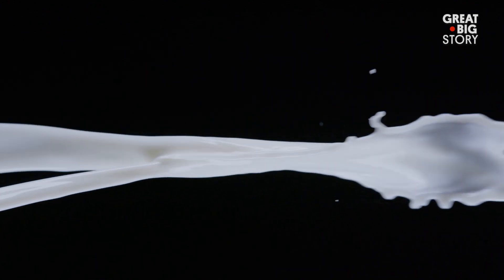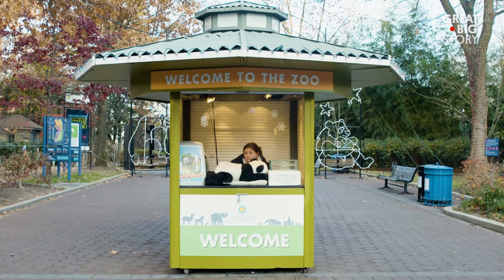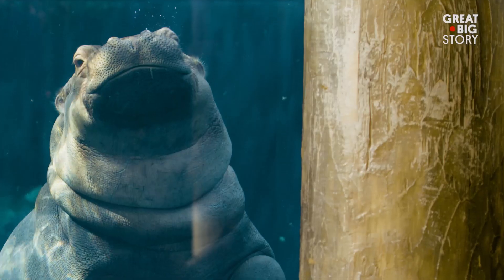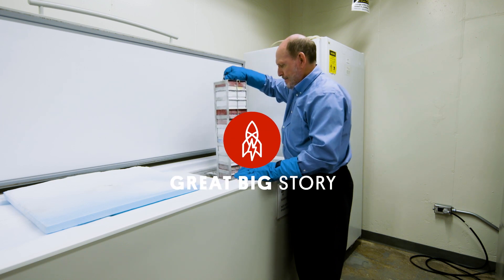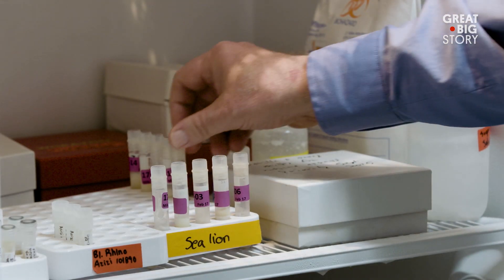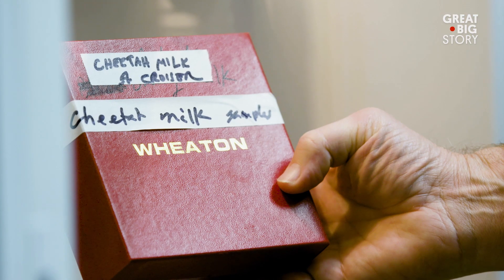Milk — it's the elixir all mammals feed to their young. Deep inside the National Zoo in Washington DC, a team of scientists are devoted to unlocking the wonders of the white gold. Welcome to the world's largest collection of exotic animal milk. Meet Dr. Michael Power. I'm the curator of the exotic animal milk repository at the Smithsonian's National Zoo — it's the largest by species count and number of samples of milk in the entire world.